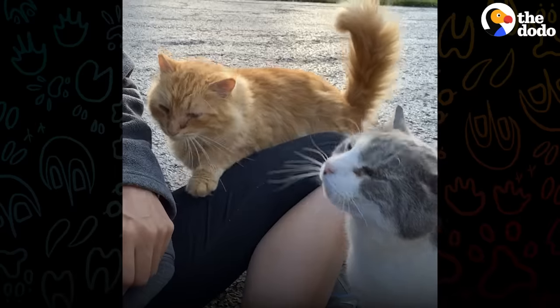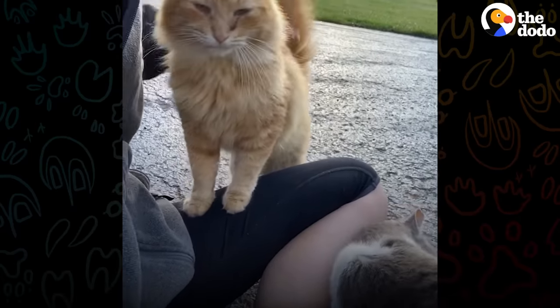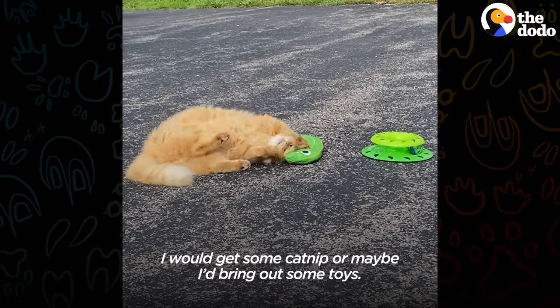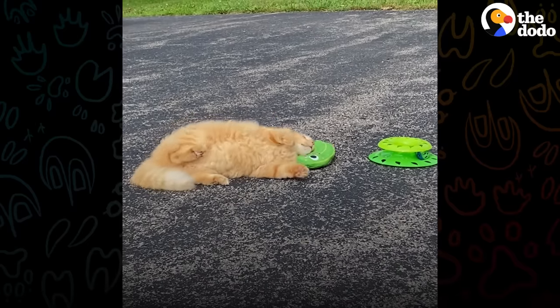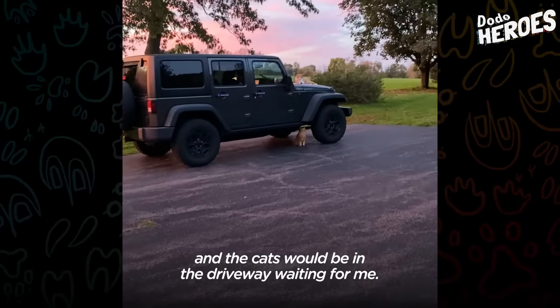Hi Dusty. Over time I kind of started adding stuff — I would get some catnip or maybe I'd bring out some toys. Every night I would come home from work and the cats would be in the driveway waiting for me.